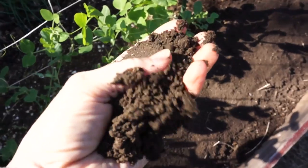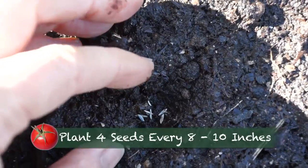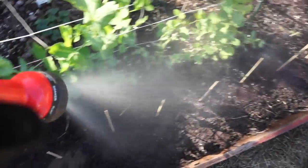I worked a little worm castings and compost into the existing soil, dampened with a little captured rainwater, popped in the seeds, covered with a quarter inch of sifted compost, gave it another misting — voila!